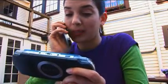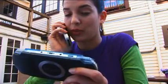Stop. I can totally see you. My Handycam is right across from you on the counter. Stop.